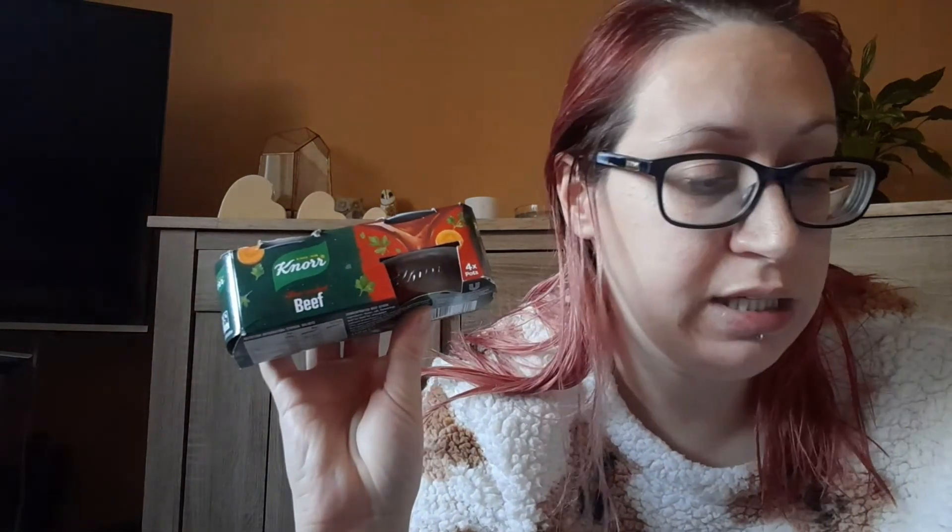Last but not least is No Beef Stockpot. This one is roughly around £1.90 and it's available in all supermarket chains. I won't be having this one because it's got beef in it. This one was actually in my last Degusta box but I never showed it because it broke up and went everywhere, so this is probably the only one in this box I will not be trying.